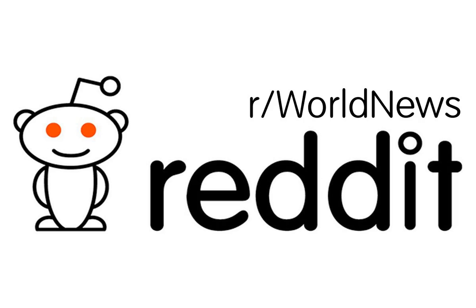This post received a score of 6,560, with an upvote ratio of 93%.